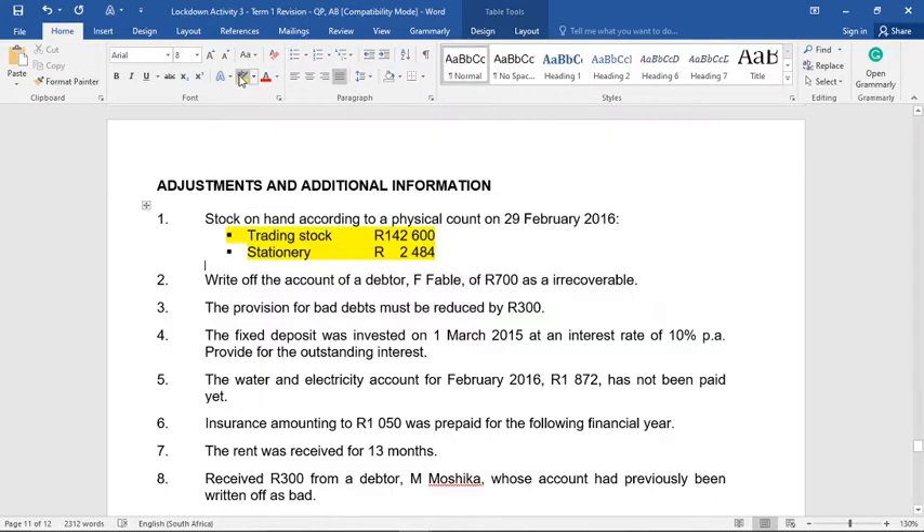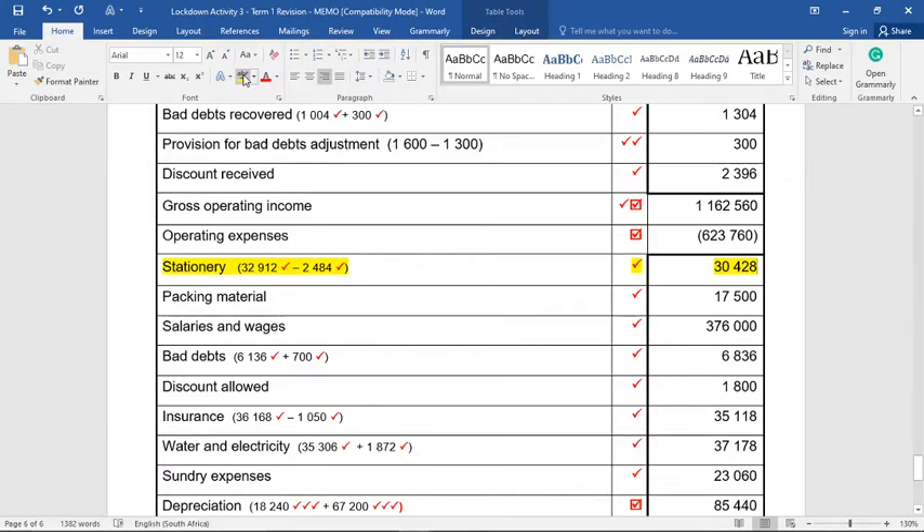Adjustment two: write off a debt of R700 as irrecoverable — in other words, bad debts. Bad debts needs to go up by R700 in our expense section. It was R6,136 and we add R700, giving us R6,836 for bad debts — also three marks. The other entry would reduce debtors control or trade debtors in the trade and other receivables note.